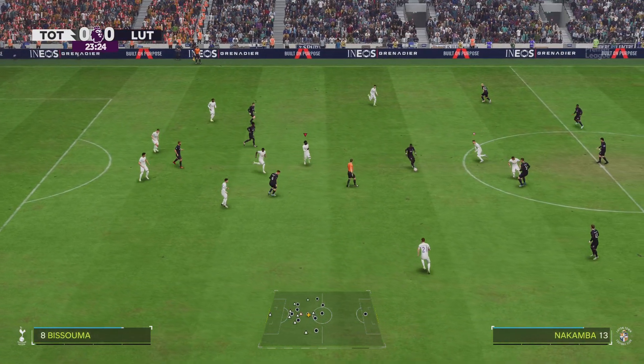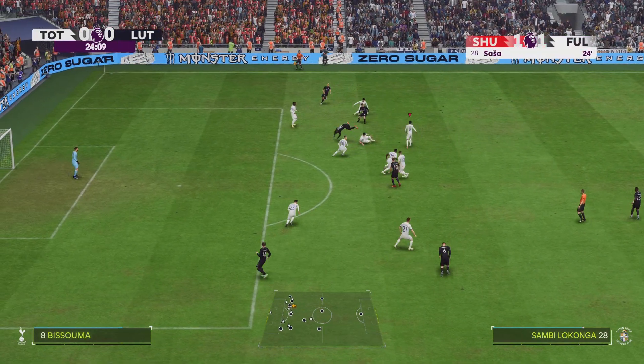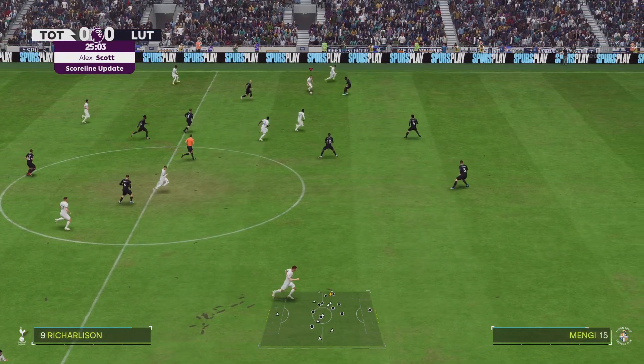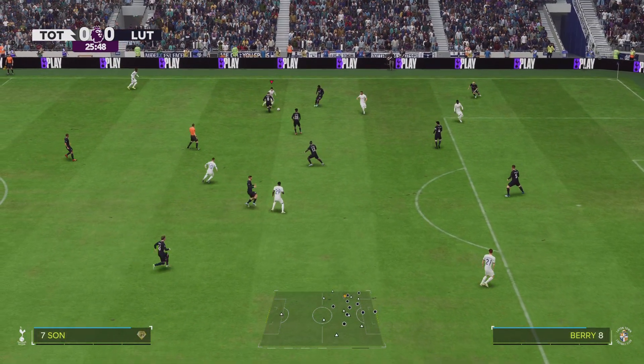And I'm hearing in my headphones there's been a goal at Bramall Lane. Alex Scott — it's a goal for Fulham. The defender was caught in possession just before the goal; he won't want to be watching that back. It's all even Stevens at 1-1 with 24 minutes played. Thanks as always, Alex.